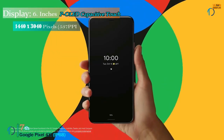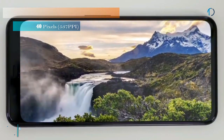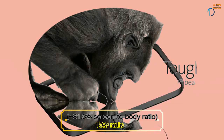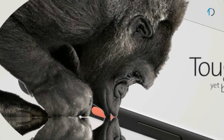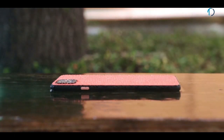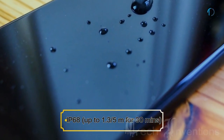Google Pixel 4 XL has a 6.3-inch P-OLED capacitive touchscreen display with 81.3% screen-to-body ratio and aspect ratio of 19 by 9. It has Gorilla Glass 5 protection on both the front and back with an aluminum frame body, and is also certified with IP68 water and dust resistance up to 1.3 meters depth for 30 minutes.